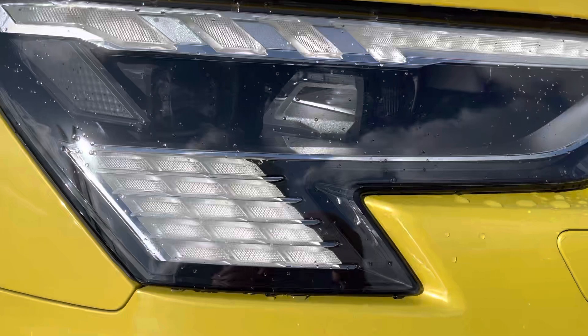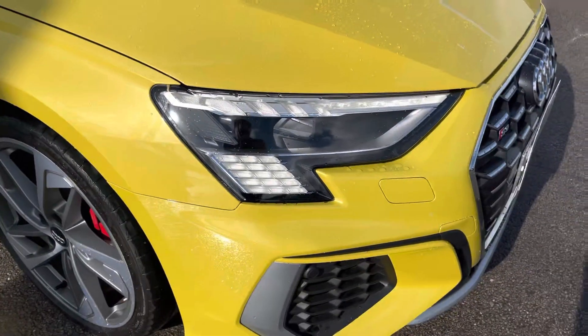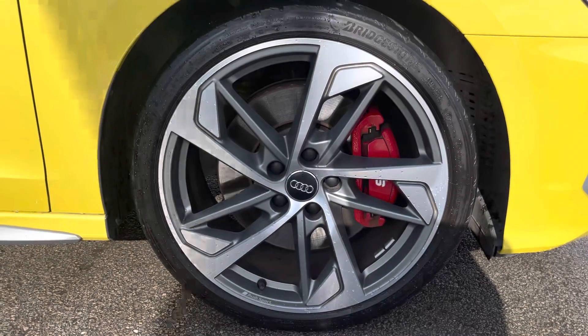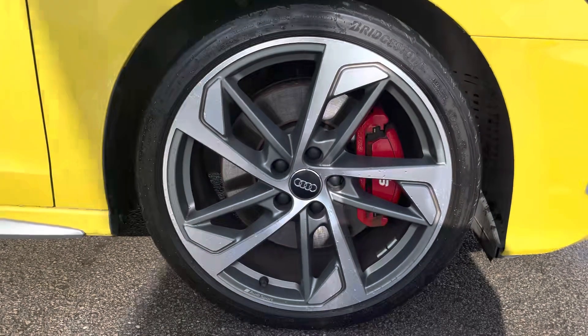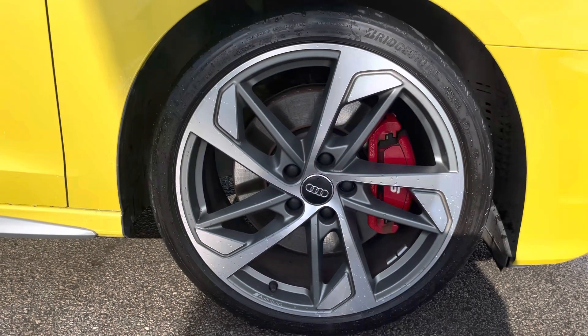At the front of the car we can see that this S3 sports these flashy LED headlights with LED rear lights and dynamic indicators, as well as these gorgeous 19-inch 5-arm trapezoid design alloy wheels finished here in the titanium matte grey. These alloys certainly give this car the presence on the road that it deserves.